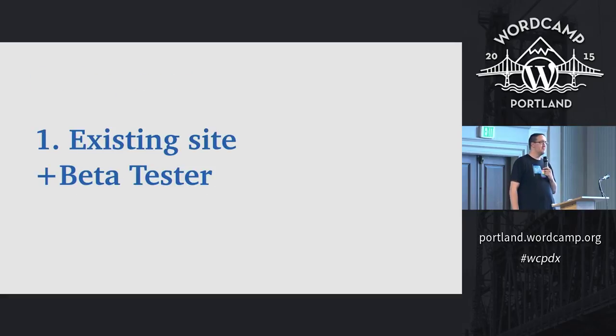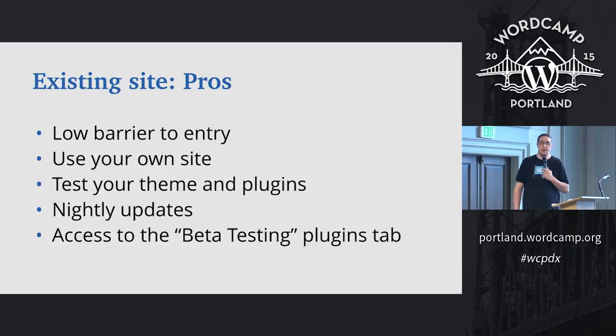I've identified three good solutions for getting set up beta testing WordPress. The first is to use your existing site plus the beta tester plugin, which is in the WordPress.org repository. Some pros: you can use your existing production site, install a plugin, and try it out. You can test against your own themes and plugins, you get nightly updates — the bleeding edge of WordPress development — and you get access to the beta testing tab in the plugins installer, which contains all the feature plugins currently in development, including things being considered for the next version.